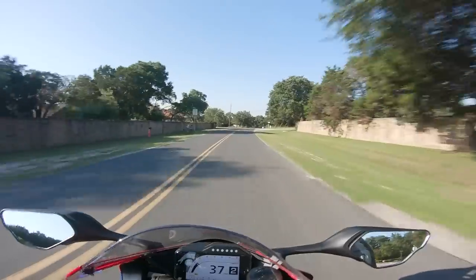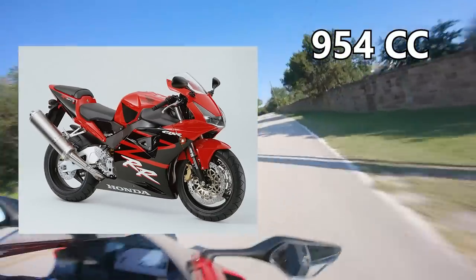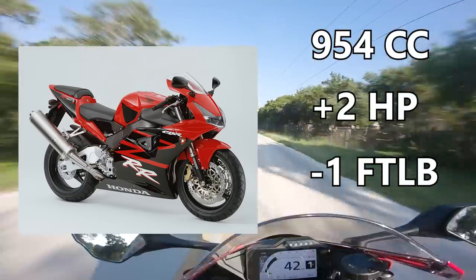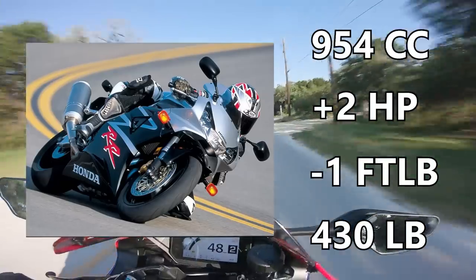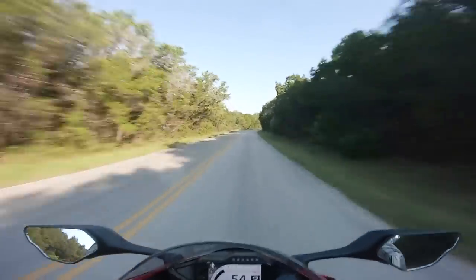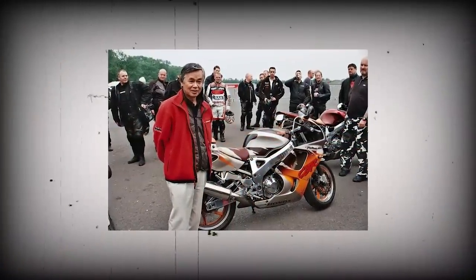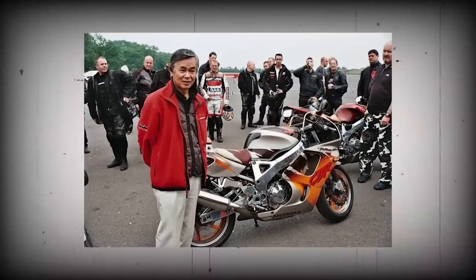A whole two years later, the CBR was bored out for the third time to 954cc. Unlike the 929, it didn't see a massive power bump — you'd barely notice, as it was only putting down two more ponies and one foot-pound of torque less. What they really focused on was improving the stuff around the engine and reducing the weight. It tipped the scales at 430 pounds, but had a bigger radiator, bigger fuel injection, tougher frames and swingarms, and higher pegs for better lean angle. This was the last of Honda's chilled-out liter bikes, and it established a pattern where Honda makes one generation with a massive engine update, then the next generation fixes everything else.